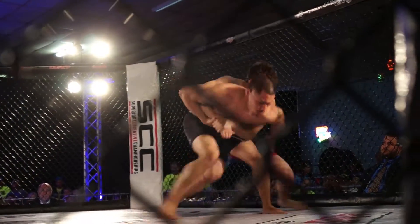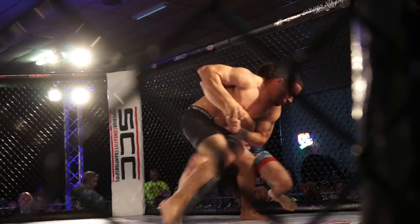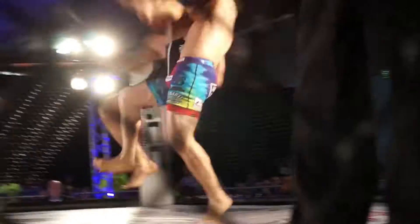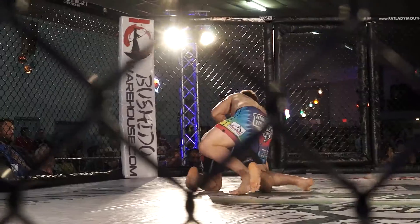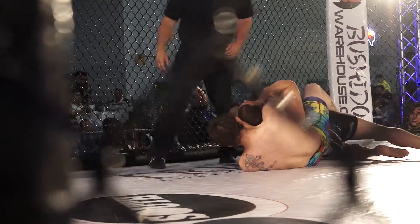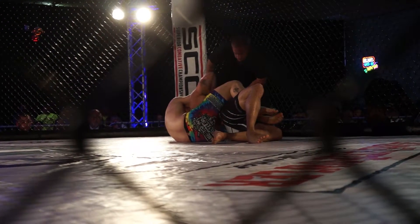Oh, here we go — straight to the back. Very nice suplex. Looking for the suplex, or he might just tip him forward and start trying to work the back mount. There you go — good leg pick up, very nice. That was impressive, going right to the choke, right to the rear neck. He's got it — that's in, that's deep. That is very, very deep.